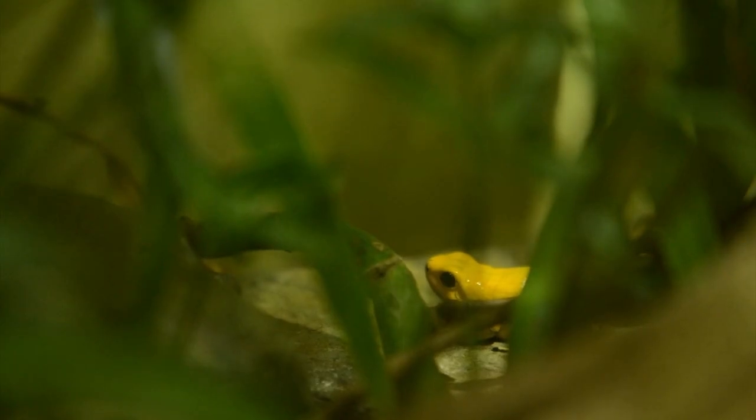This golden dart frog has enough poison to kill 10 men. So potent is the poison that it is used by the indigenous Embera people of Colombia to catch food. The poison may be used by humans in other ways — research suggests a synthetic counterfeit could be developed into a painkiller.